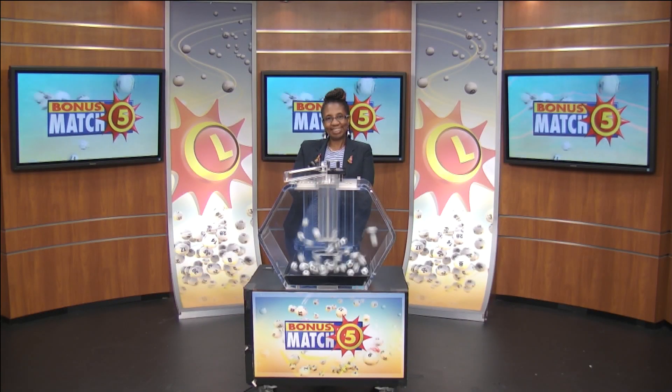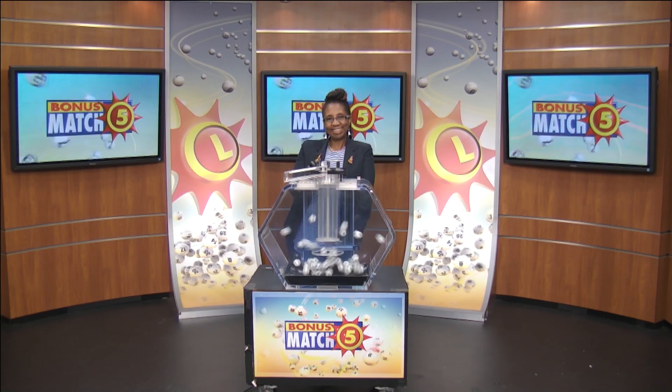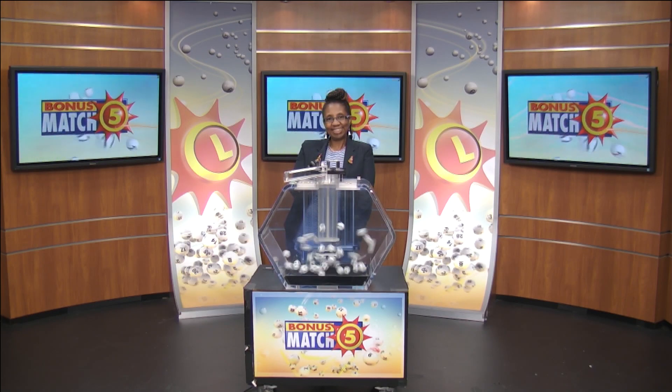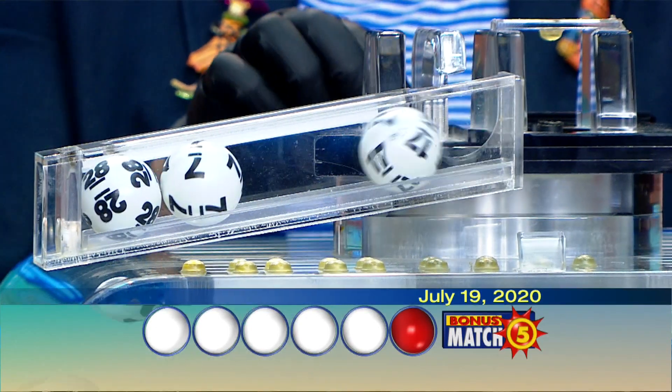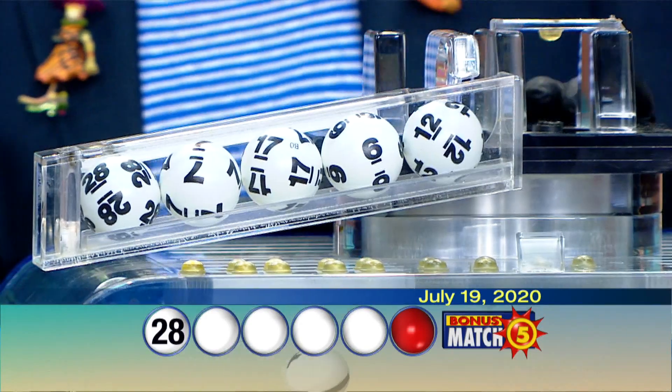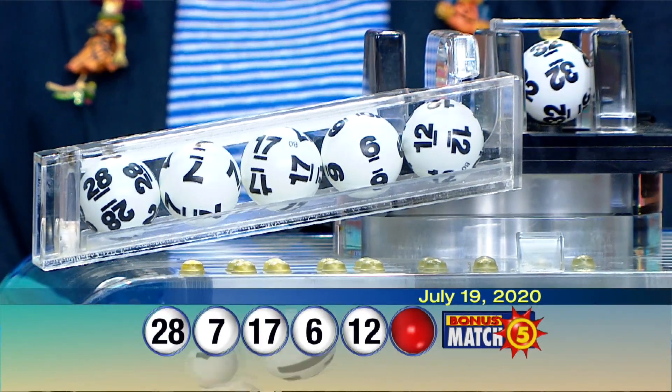Victory Ram from the Maryland Lottery here with lottery drawing official Florence Foster. With a top prize of $50,000, let's play Bonus Match 5. Your numbers are 28, 7, 17, 6, 12, and our bonus ball is 32.